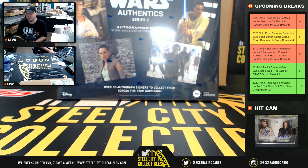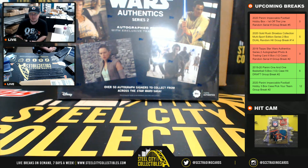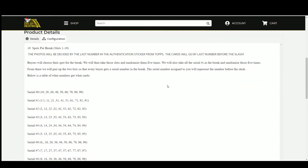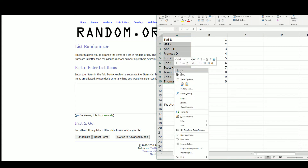Our next break is our 2019 Topps Star Wars Authentic Series 2 autograph photo and trading card 6-box random serial number group break number 2. There are 10 spots. The photos are decided by the last number in the authentication sticker from Topps. The cards go to the last number before the slash. Otherwise it's a random serial number break. We randomized the names five times and the numbers five times, then paired the two lists so every buyer gets a number in the break.